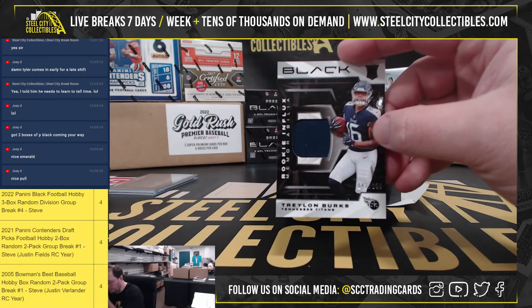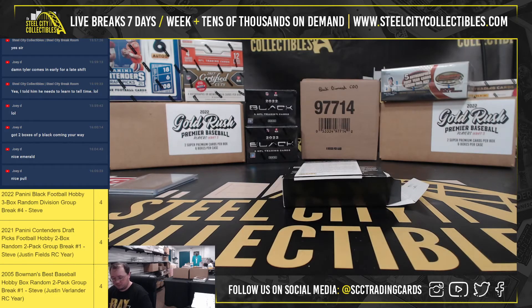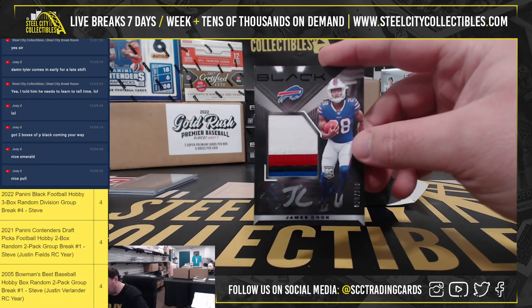Rookie in flex memorabilia, Trey London Burks, 142 of 150. Got a rookie patch autograph, James Cook, 23 of 199.